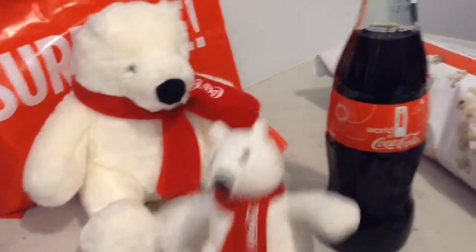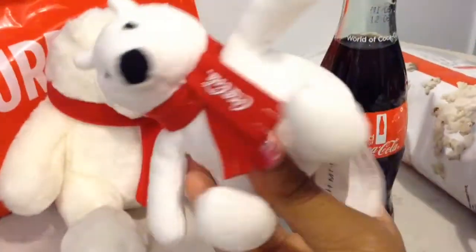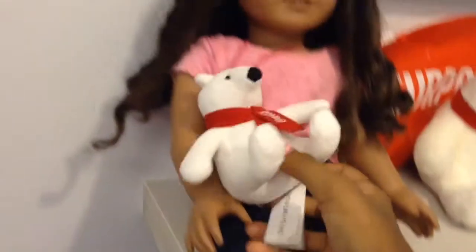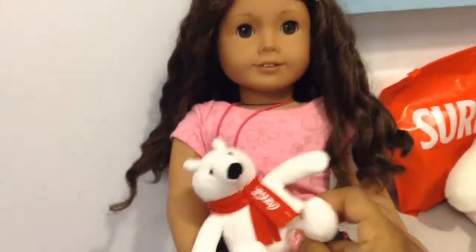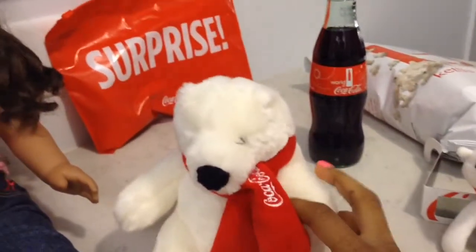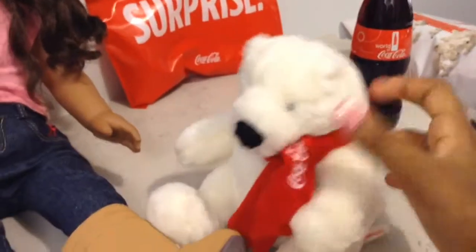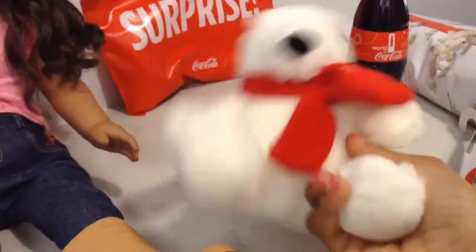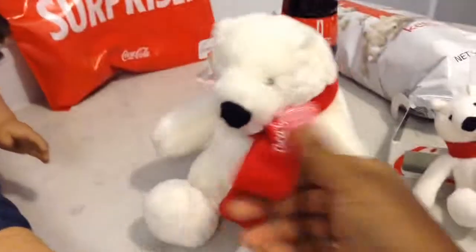We have this cute little Coca-Cola polar bear — she's so cute and so fluffy! I got this for my American Girl doll Molly. She loves it because she loves stuffed animals and animals in general. And for me, I got the matching one — well, technically it's not really matching, it's just bigger, but it's so cute. It has a Coca-Cola scarf on it. They're just so cute.